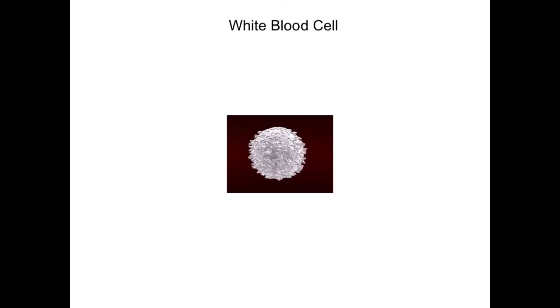This is a picture of a white blood cell. The white blood cells are made inside the bone, in something called the bone marrow.